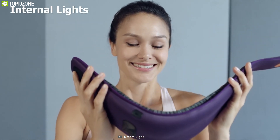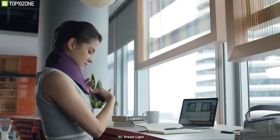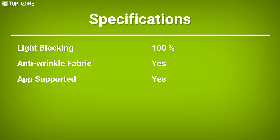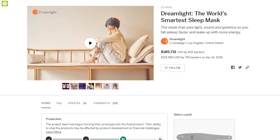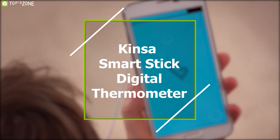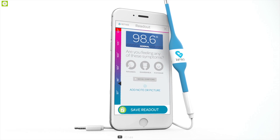Dreamlight uses internal lights to slowly wake you up, avoiding audio alarms altogether. The lights within the mask slowly begin to brighten near a set wake time, so users can wake slowly and begin the day relaxed. Dreamlight's sleep mask lets you sleep at peace while offering spectacular features that allow you to know your sleeping pattern. This product is currently going through a crowdfunding campaign, so you can also choose to back them up.